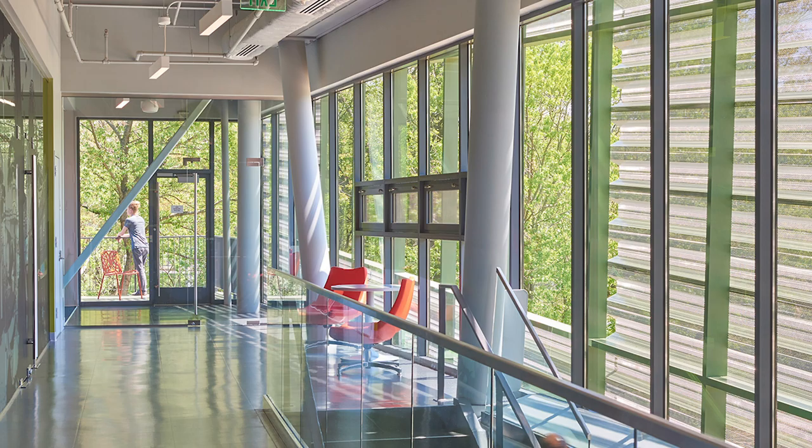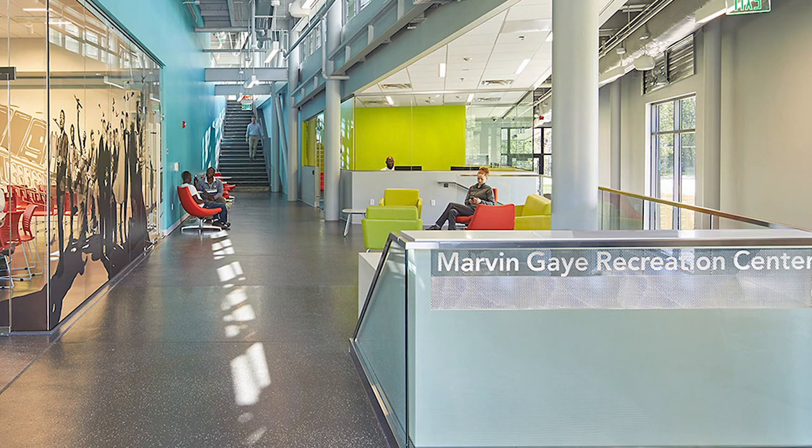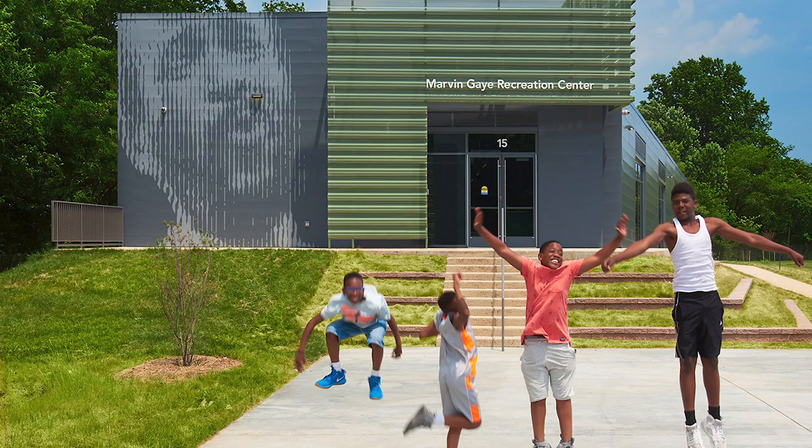Daylighting strategies define the architecture and create a vibrant interior environment. They provide dynamic and diffused light and a striking visual connection to nature. Works by local artists on glass are incorporated into the interior architecture in transparent layers of biomorphic forms.